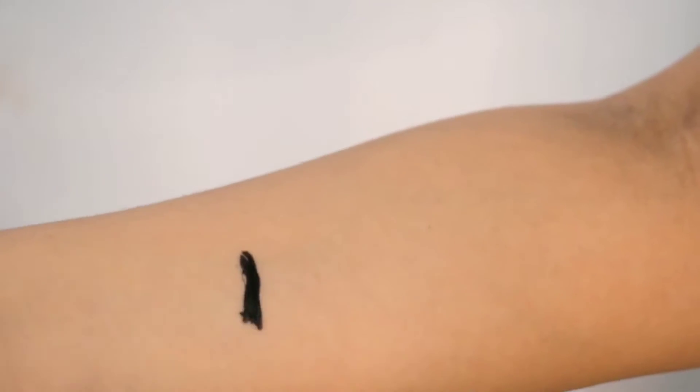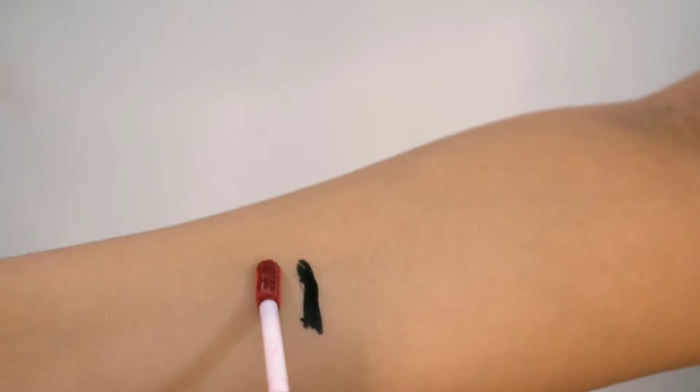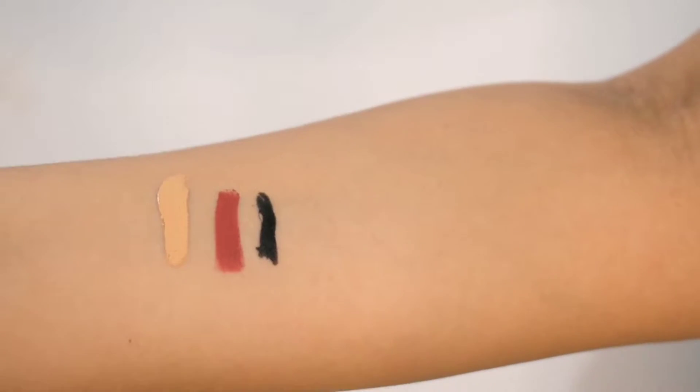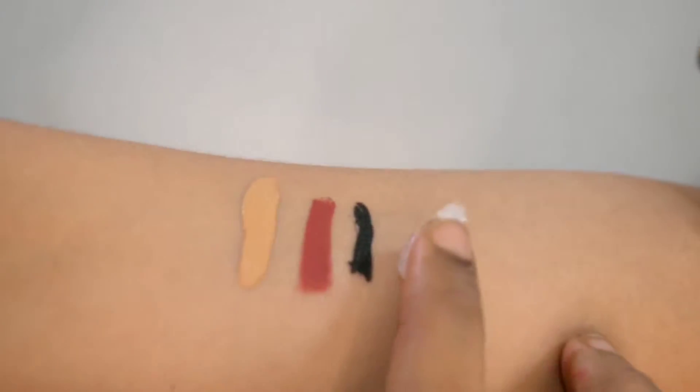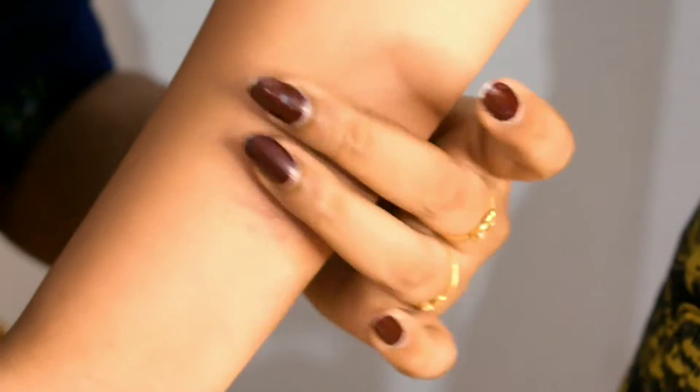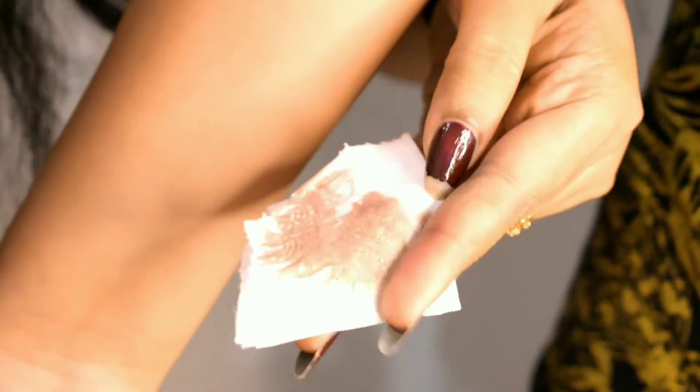I use petroleum jelly as a makeup remover. I use it to remove waterproof products — mascara, eyeliner, foundation. I apply it and then use a face wash to remove everything.